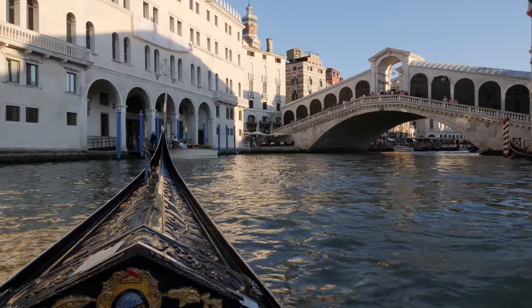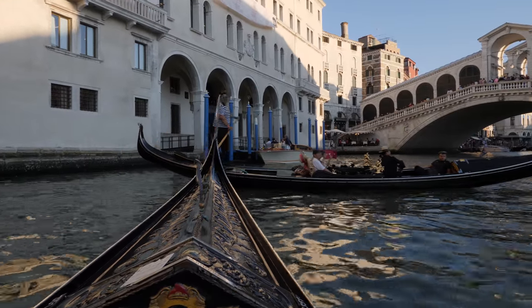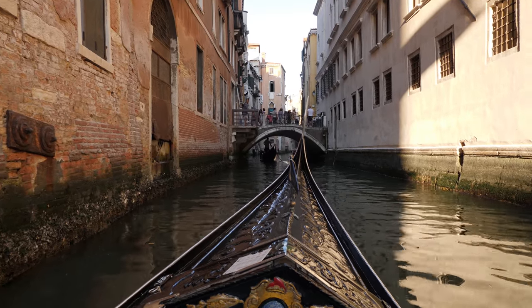All of these clips shot outdoors were shot at 5600K because I didn't want any variations in the auto white balance. Also, I manually focused all of these shots.